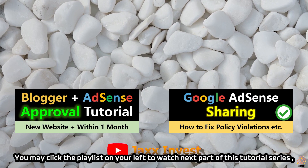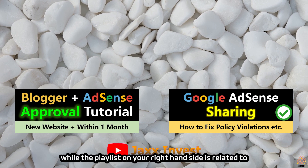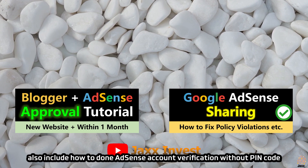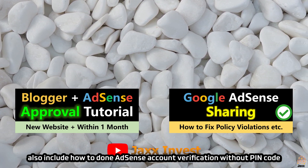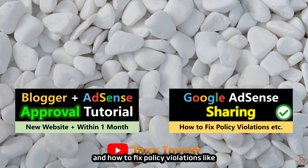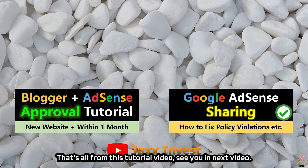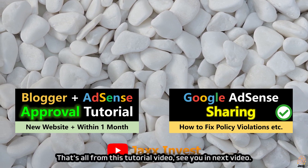You may click the playlist on your left to watch the next part of this tutorial series, while the playlist on your right is related to AdSense approval on another website — also including how to complete AdSense account verification without a pin code, and how to fix policy violations like low value content and valuable inventory with no content. That's all from this tutorial video. See you in the next video. Goodbye.